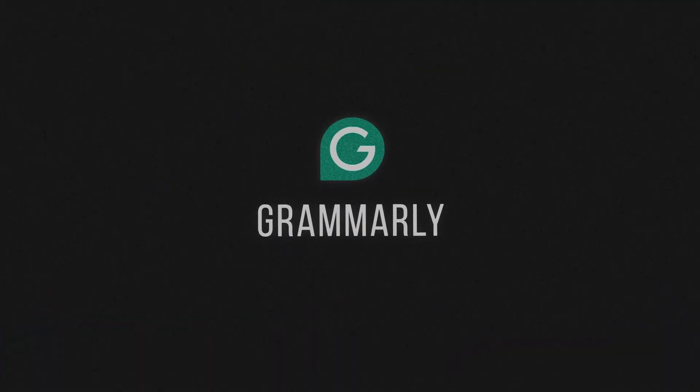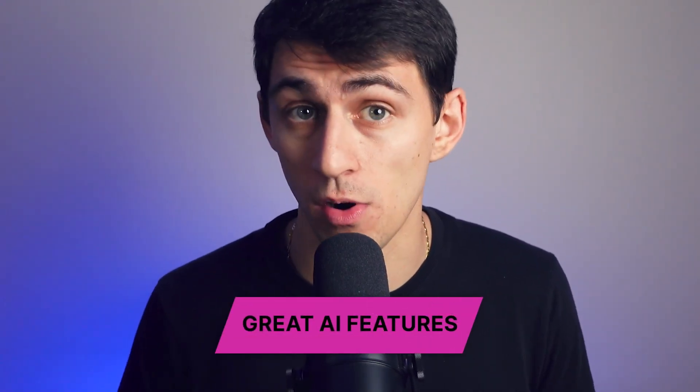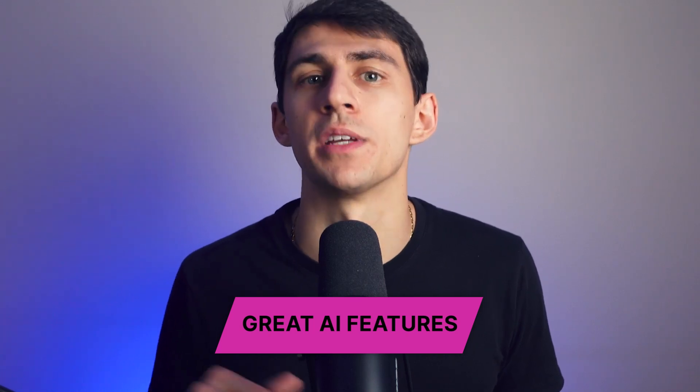First and foremost, let's talk Grammarly. Grammarly is a writing extension that some of you have heard of, but they do have great AI features that maybe you aren't aware of. As a team that thrives on clear communication, we can't get over how Grammarly ensures your writing is always professional, polished, and aligned with your tone. It's groundbreaking for anyone who needs to write with confidence.